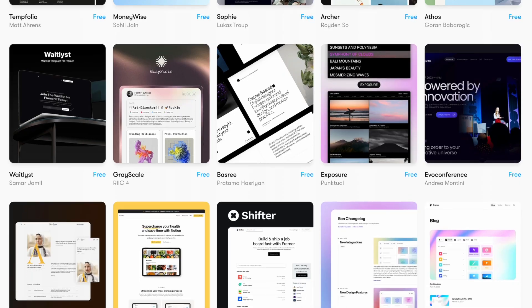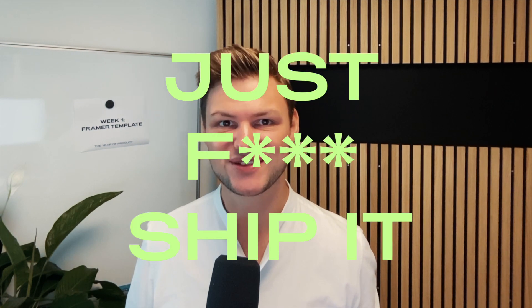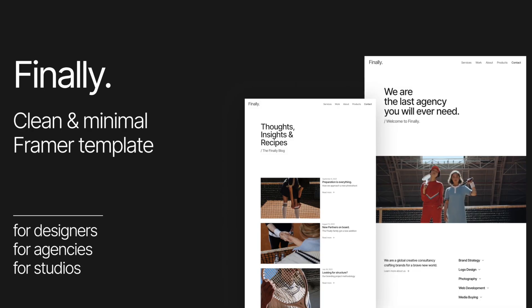Have you ever thought about creating a Framer template? For almost a year, I thought this was very complex and would take me at least two to three months to do. But as the great Amy Hoy once said, just ship it. And this is what I did last week. Turns out it's not that complex. In this video I'm going to show you how you can do that too.